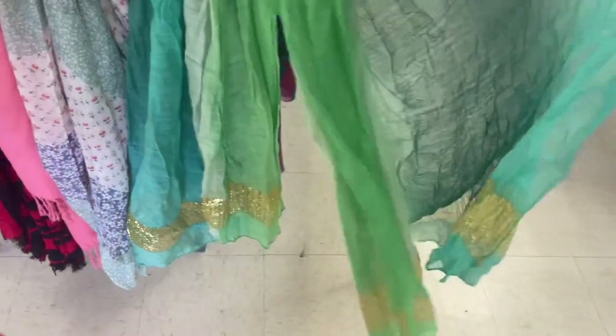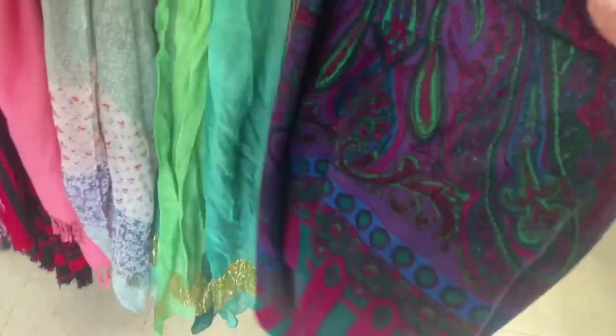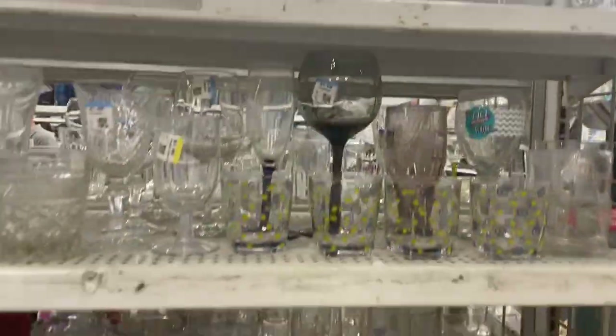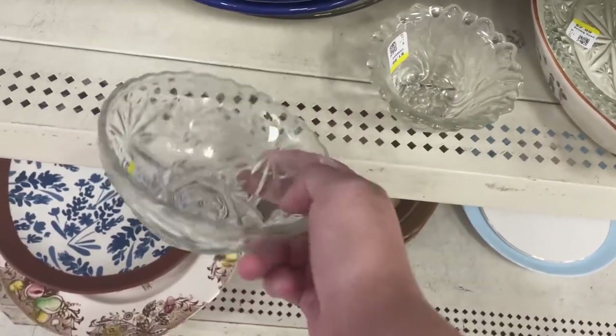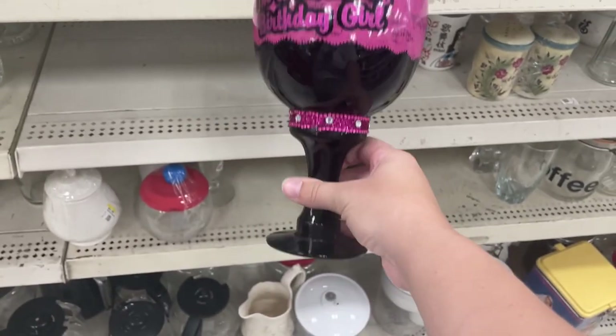Starting off with this beautiful scarf — it totally fits into the mermaid core aesthetic. Then there's also this more boho bright colored scarf. I love any blue glassware; it totally fits mermaid core, so those margarita glasses are perfect.